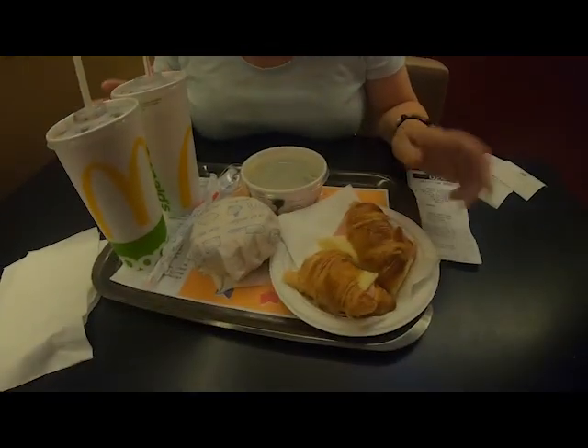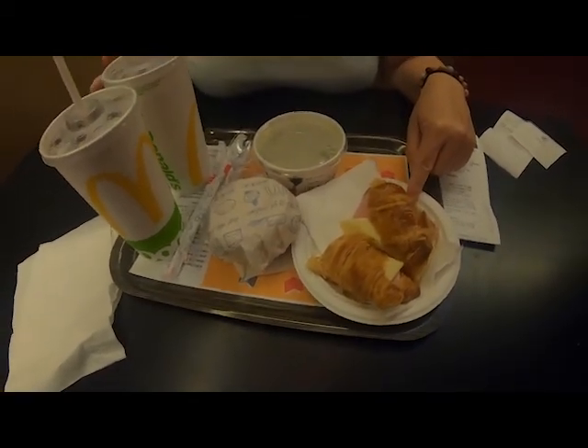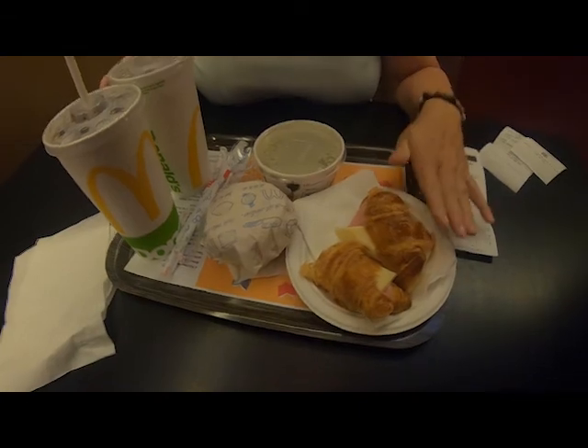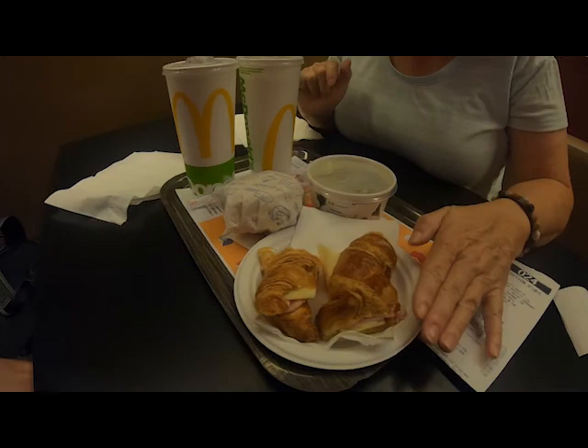So we're at the fancy one, the Imperial McDonald's. We just bought breakfast because we wanted to see how it compared to what's going on in the US. We paid nine euros, which would be cheaper — that's like ten bucks. So it's a little bit cheaper than in the US. They did not have potatoes, but they had a croissant — a ham and cheese croissant, which is much smaller than what you would get in the US.